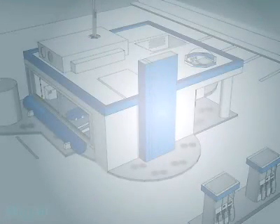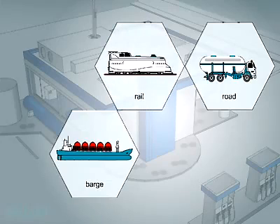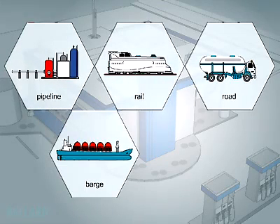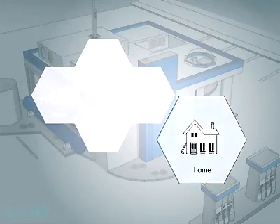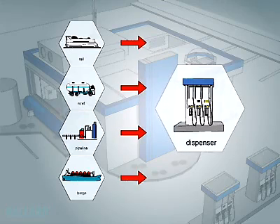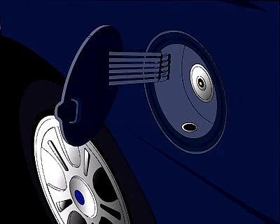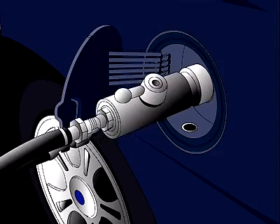Hydrogen can be delivered to fueling stations by road, barge, rail, or pipeline, or can be made on-site at gas stations. People may one day be able to produce their own hydrogen at home. You can see there are many options available to enable the hydrogen infrastructure to grow. Fueling the vehicle is very similar to the way you refuel your vehicle today, but requires a special sealed connection before the hydrogen can be pumped into the vehicle's storage tanks.